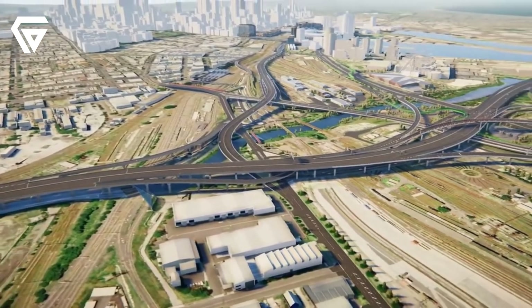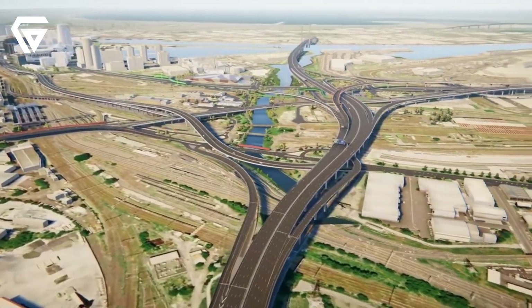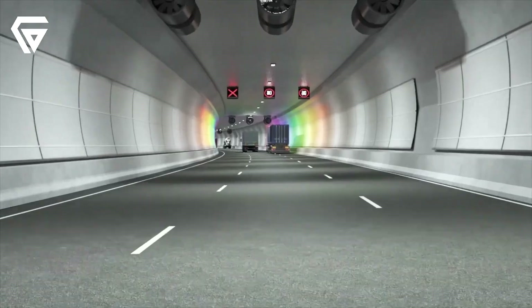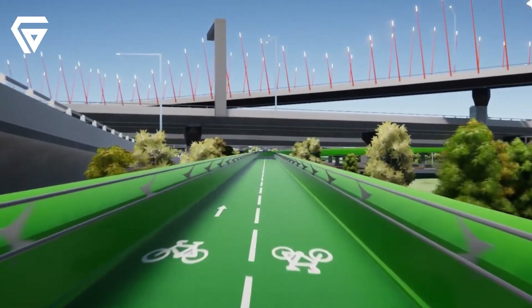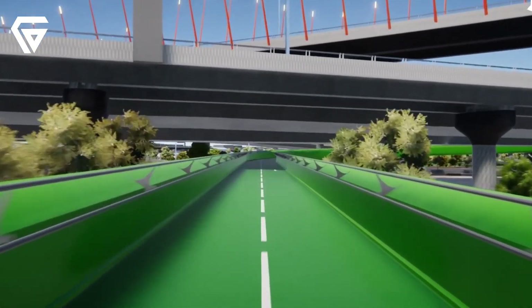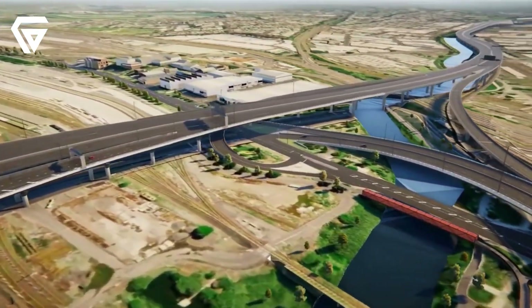Another major benefit is the removal of trucks from residential streets. Right now, many trucks use local streets in the inner west to get to the Port of Melbourne, which leads to noise, pollution and safety concerns. The Westgate Tunnel will give trucks a direct route to the port, reducing the number of trucks driving through neighbourhoods by thousands every day. This will create safer, quieter streets and improve the quality of life for people living in those areas.